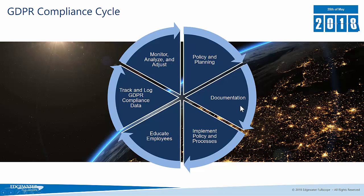Documentation is the next stage. GDPR compliance requires that you have all of your policies and processes for handling data documented, and there are a number of documents that you will need to create and have available in order to comply with the regulation.